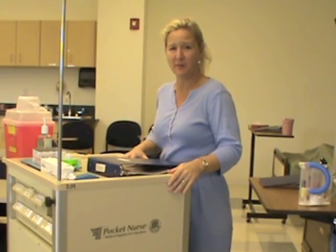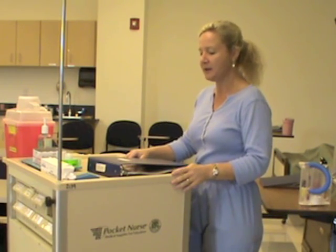Today we're going to be hanging an IV piggyback with Terry Smith. It's going to be an antibiotic. I was in an assessment with Ms. Smith this morning and she does have IV fluids running.